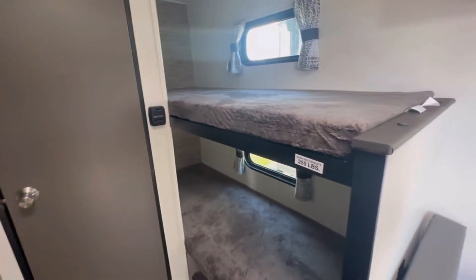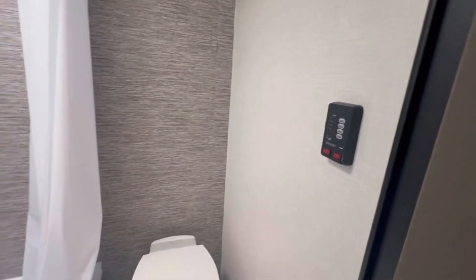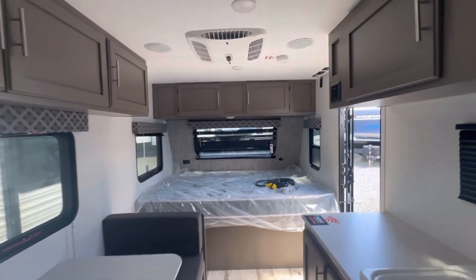Behind me here we have our thermostat on the wall, and much like the 181, the bunks are in the same spot — rated for 250 pounds. Through the door we have our bathroom, tank controls on the wall, our toilet, and a great size shower. If you like this unit and want to see it for yourselves, come on down to Pine Acres Stuviac, Exit 11.